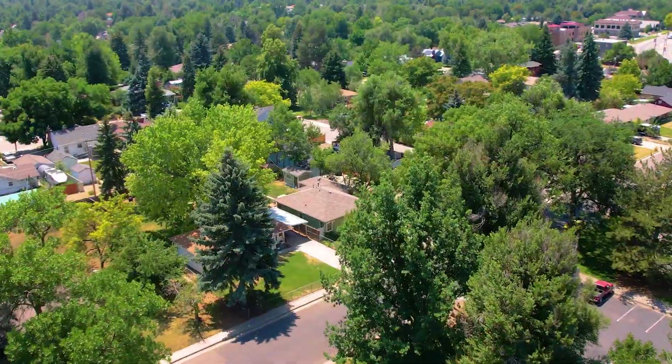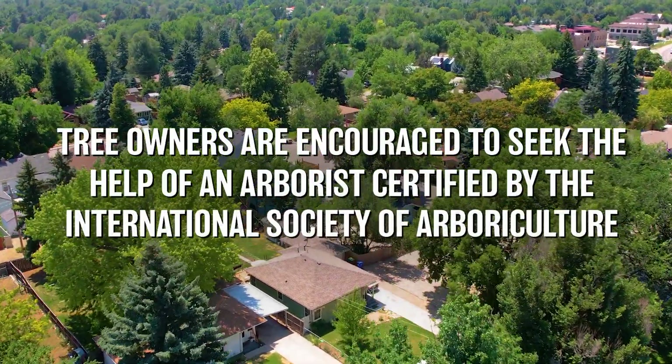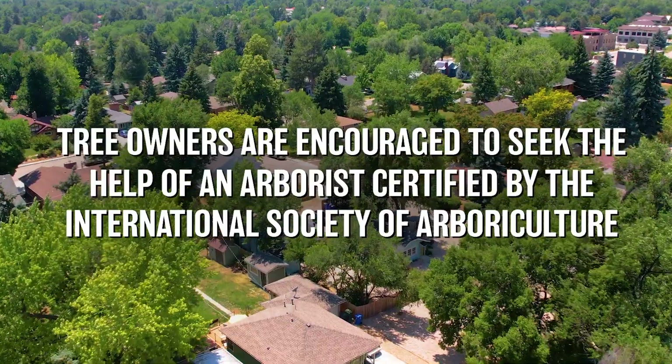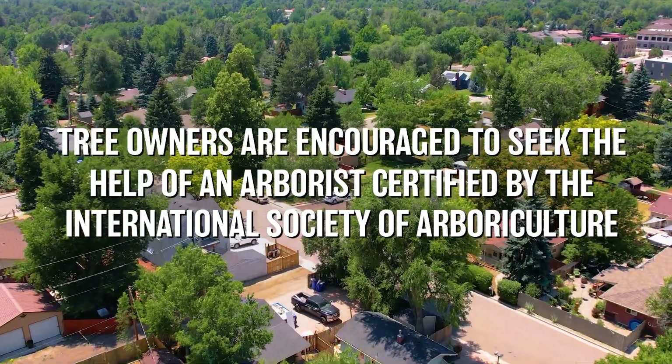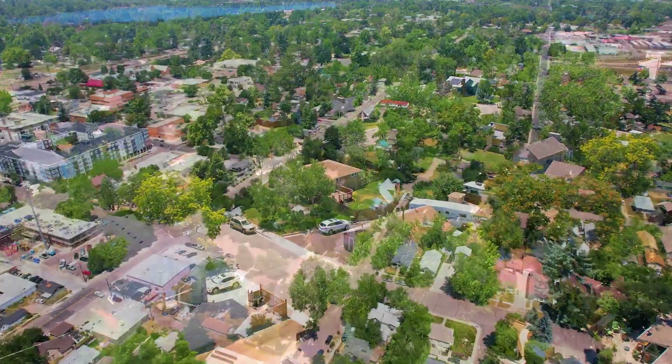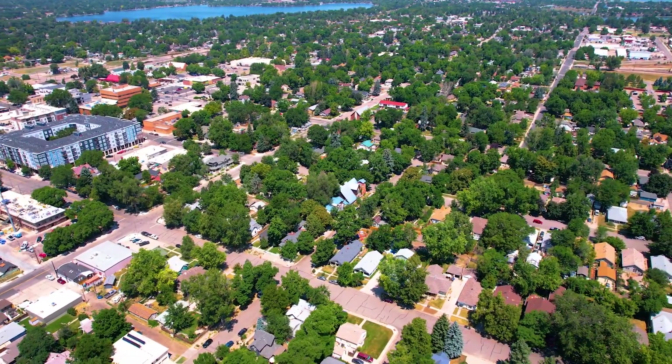When dealing with tree issues on private property, tree owners are encouraged to seek the help of a certified arborist to assess the health of their tree. Find one that is certified through the International Society of Arboriculture. For pesticide treatment, we encourage tree owners to make sure the applicator is licensed by the Colorado Department of Agriculture.